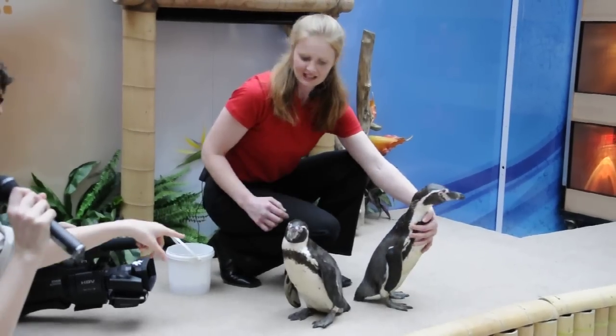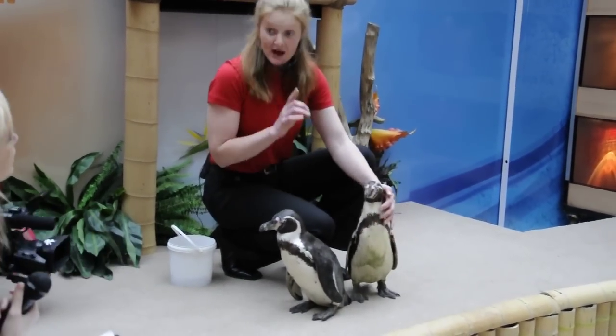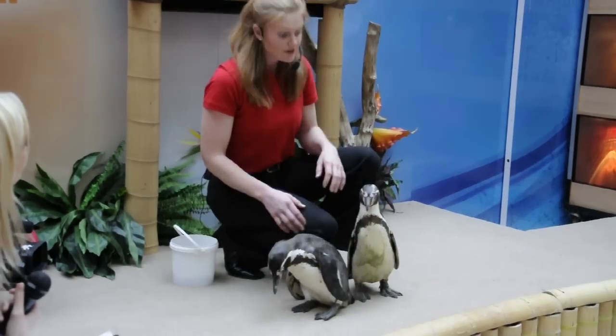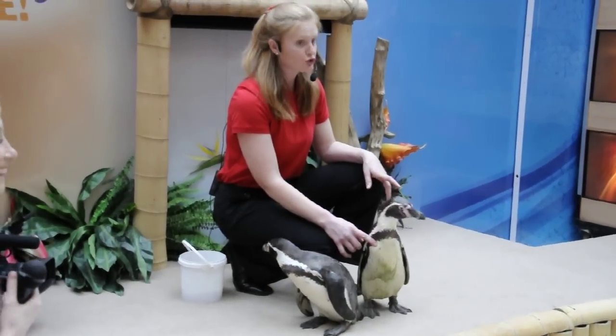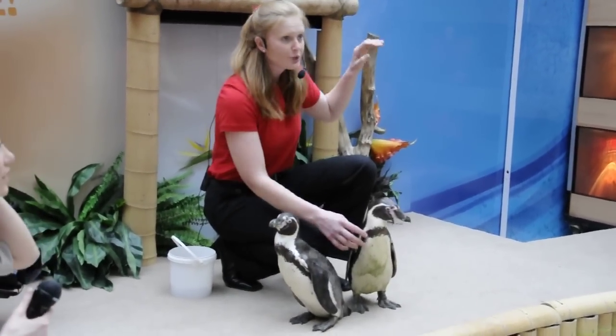These guys are a little short — they are fully grown, but there are smaller penguins, and that's the fairy penguin, which can be found in Australia. And then you guys may be familiar seeing on television the much larger penguins.